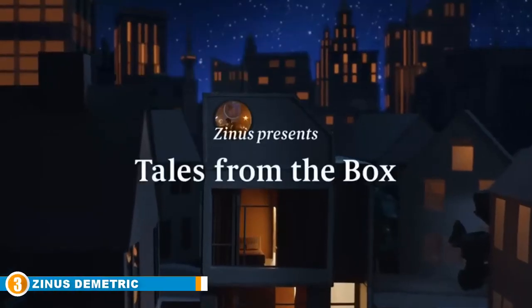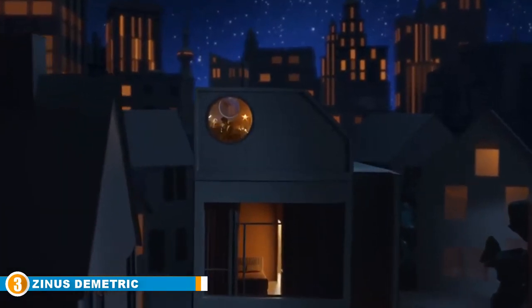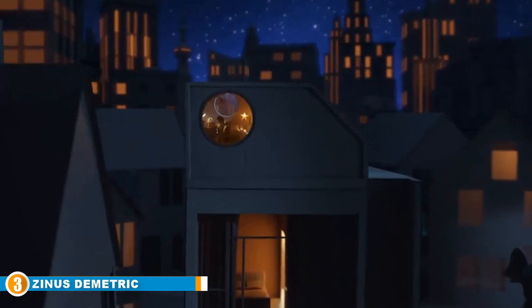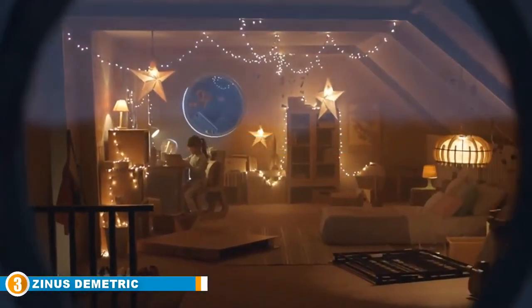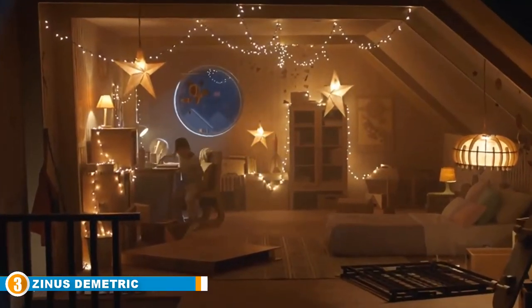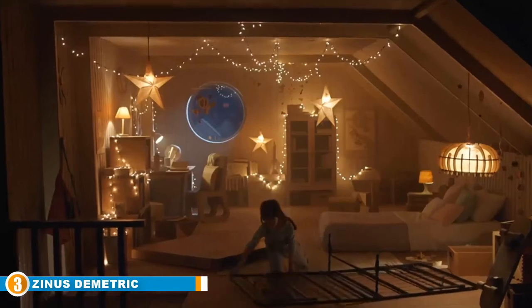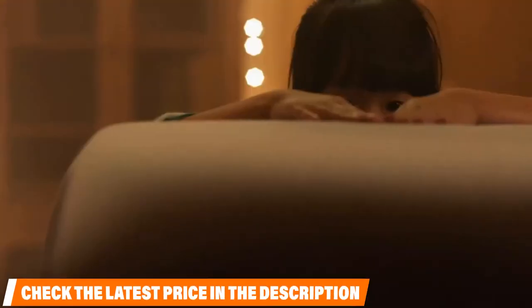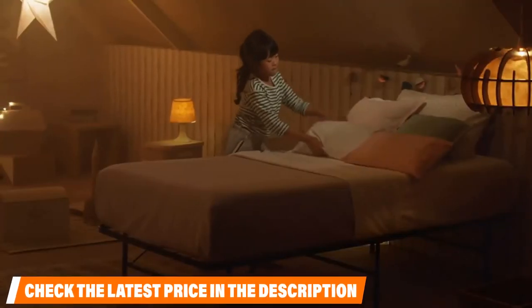The number three position is held by the Zinus Dimetric 14-inch Elite Smart Base Mattress Foundation. Zinus stands for Evolution, Efficiency, Ethos, and Expertise — this company does not mess around when it comes to helping their customers get the rest they deserve. The Dimetric 14-inch smart base is advertised as a great option for the big and tall, featuring facilitated installation that takes only a few minutes and a pair of hands.